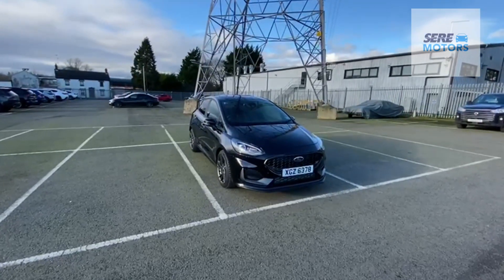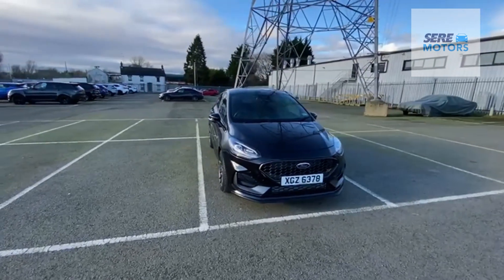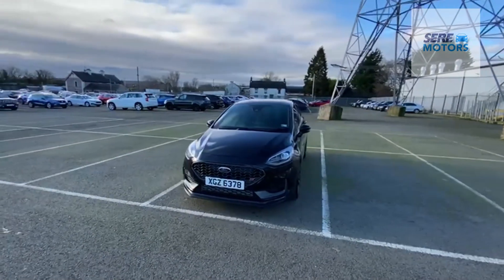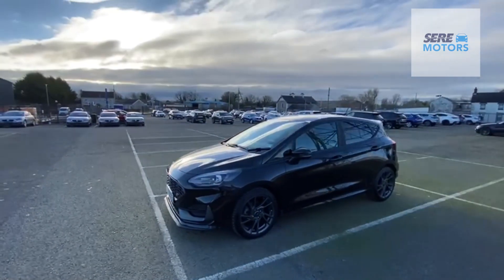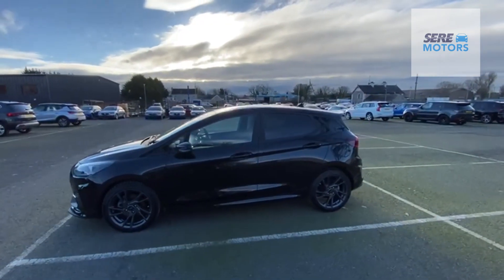Hello, my name's Gary and today in SCRE Motors Lisburn, I want to introduce you to this Ford Fiesta ST2 model. September 2022 registration, only 1,800 miles on it now, and the car's in immaculate condition throughout. It still has manufacturer's warranty running until September 2025.